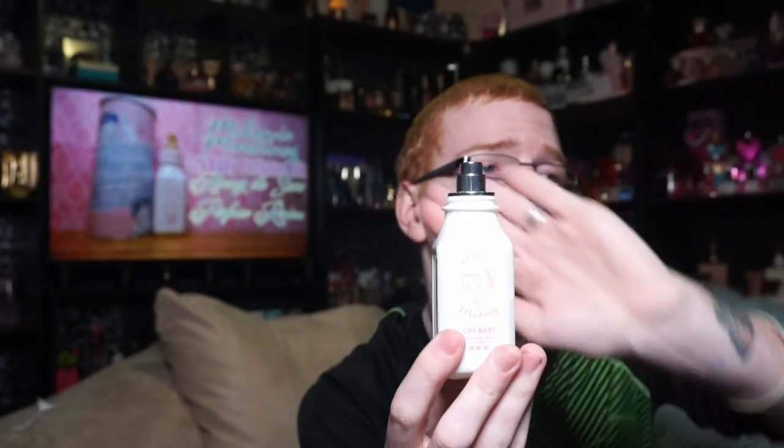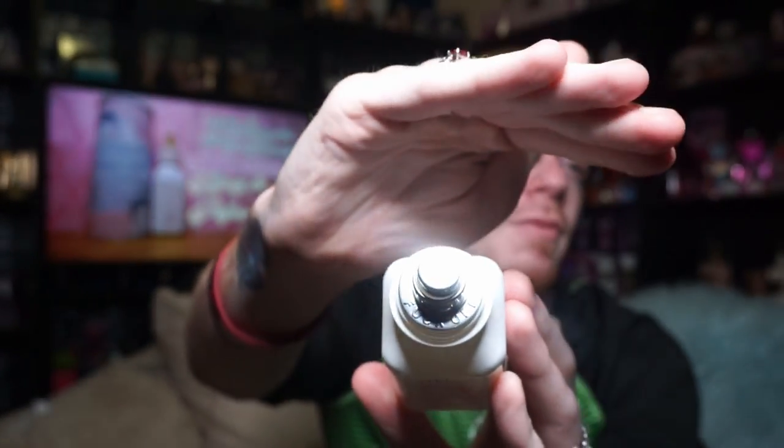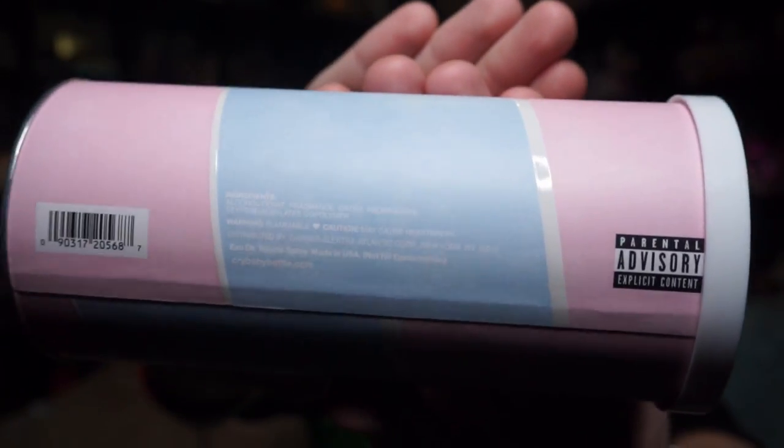The top comes off and you twist it like that, and your sprayer looks like this. The other cool thing about the sprayer is it says 'fuck off' on it, which I find really funny. And what's even funnier is on the back of the bottle and on the box, it says parental advisory. There's also all this information on the side of the box.